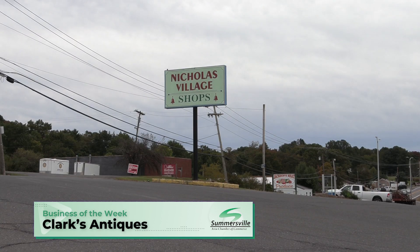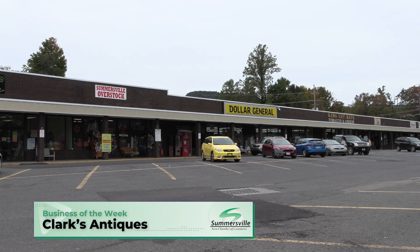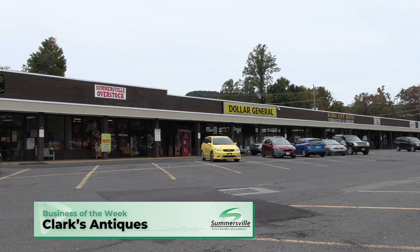Well, I love it — the decor here and you have so much inventory. How long have you been here? I've been here for two years now. Why don't you go ahead and tell everyone where you're located? I'm located at 3031 Webster Road in Summersville, in the same plaza where Dollar General and Jackson's Meat Shop are. Real easy to find. We're here Tuesday through Saturday.